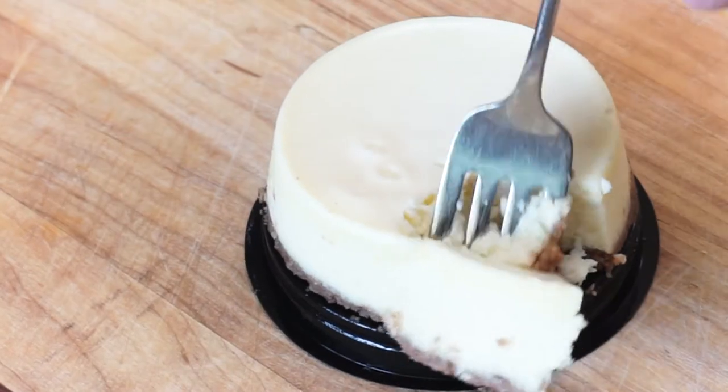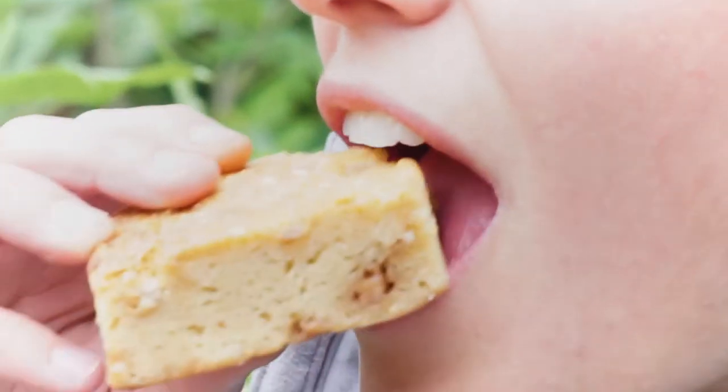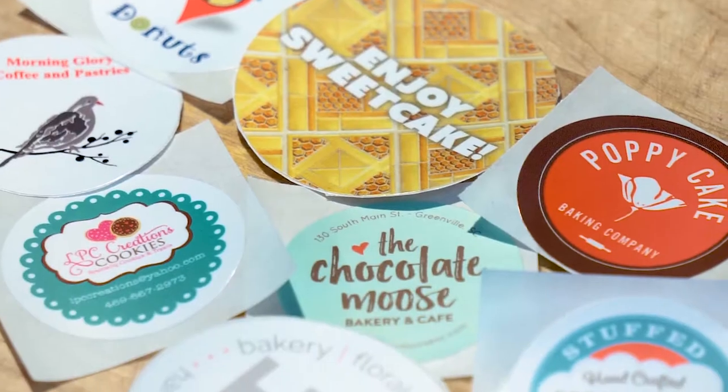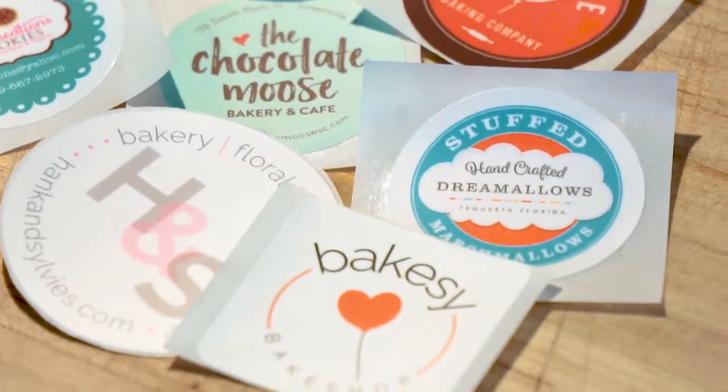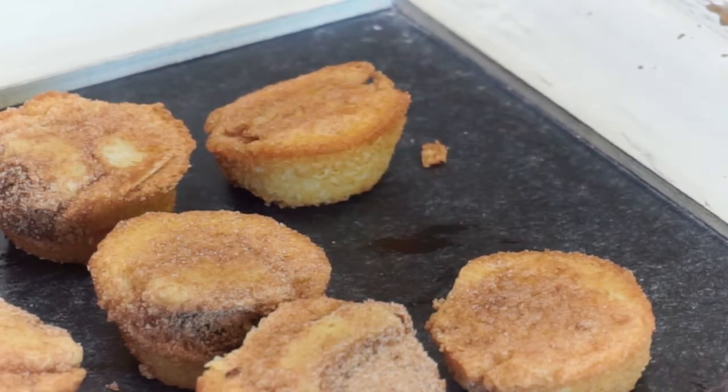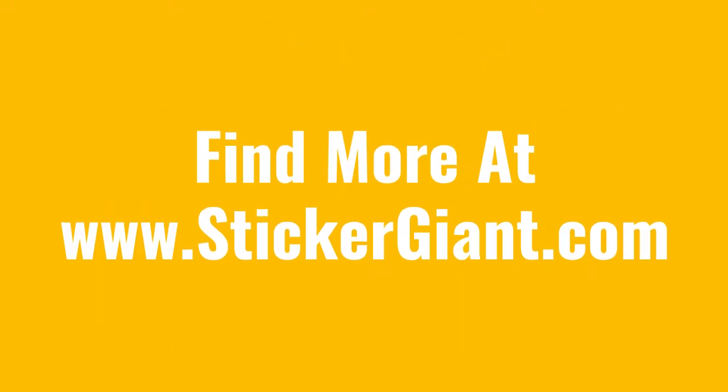With custom labels that resist oils and water, you'll get a long-lasting application, and you can be sure your brand will stick around. Choose from glossy, matte, or clear to find the perfect match to your bakery's brand and keep your fans coming back for more. Have questions? We'd love to hear from you — find us at stickergiant.com.